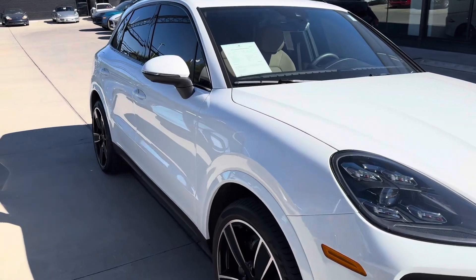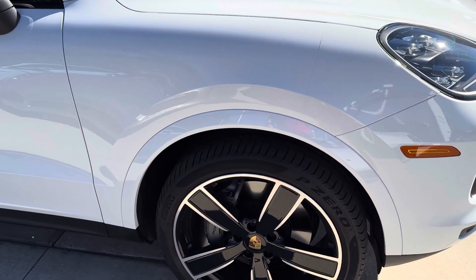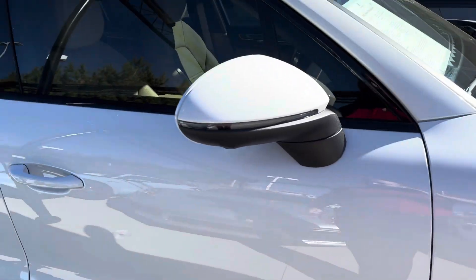Just looking around the car, it has the 22-inch Cayenne Sport Classic rims in high-gloss black, which are really nice. They actually give you a little bit more service area for nice handling.